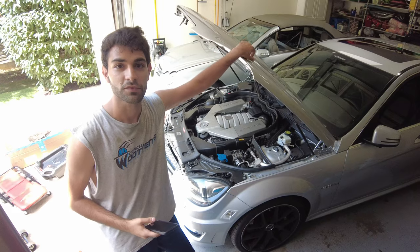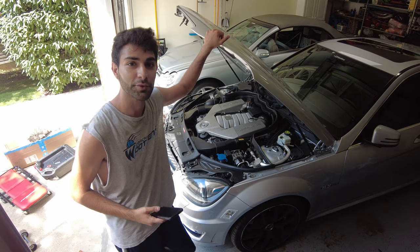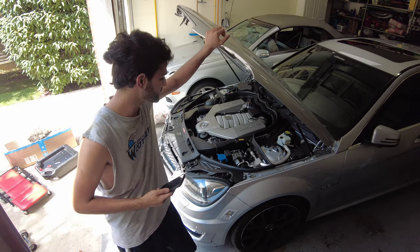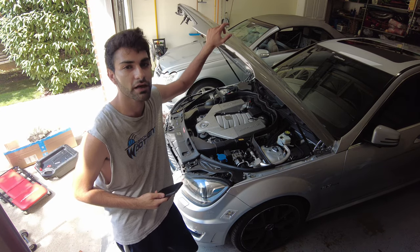I've topped off the oil to where it should be, and for a 154,000-mile motor there was no rattling on startup and no ticking on startup. Now that we're done with the oil change service on the C63, let me run down what it has cost me to run this car for the past two years and 25,000 miles — from 130,000 miles to about 154,000 miles.